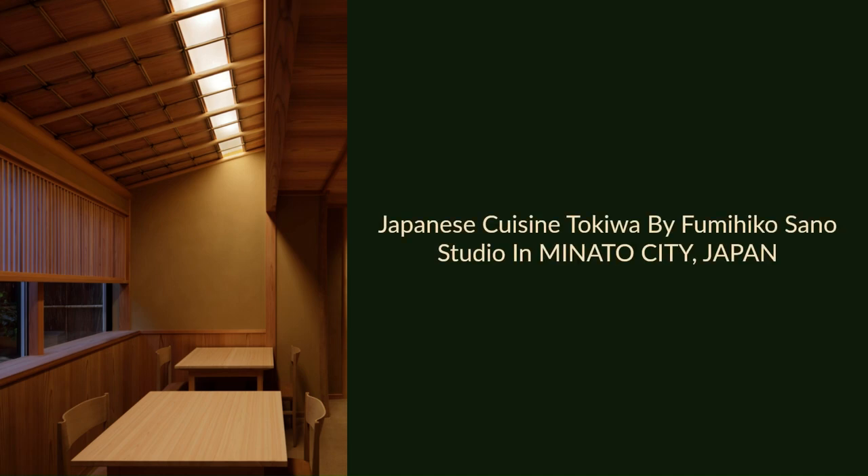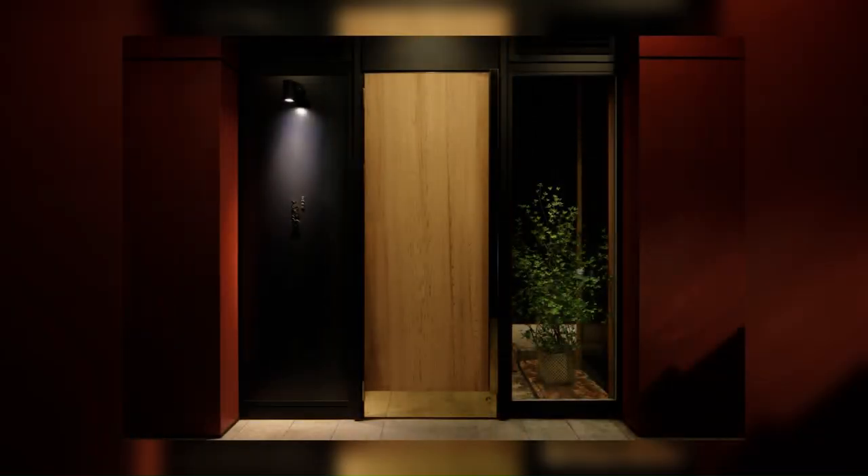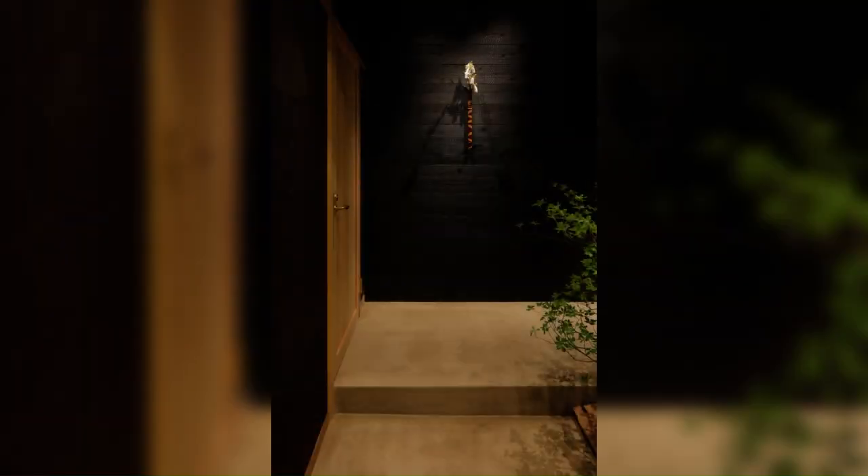Japanese Cuisine Tokiwa by Fumihiko Sano Studio in Minato City, Japan. This project is a new store reopened by a chef who has been operating a Japanese restaurant in Ginza for about 20 years.